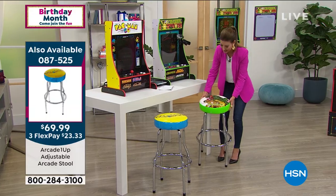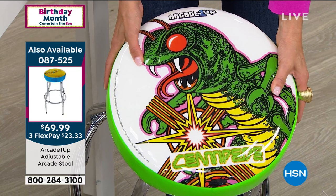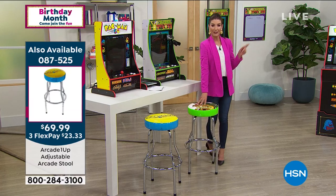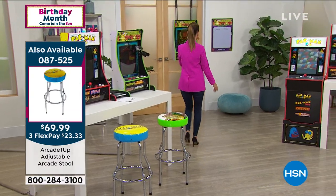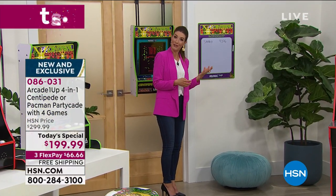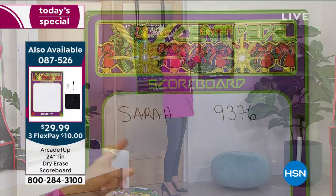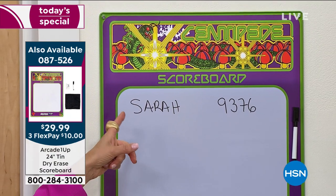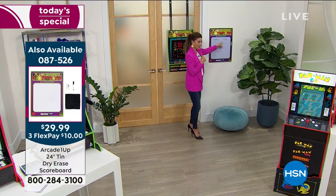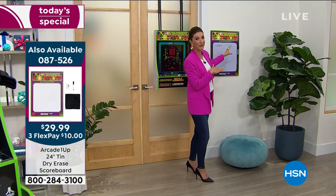The Centipede stool is also available. The scoreboard is fun to put on the wall and brings out the competitive spirit in all families. The host set the bar low on the Centipede leaderboard - anybody can improve on this score.